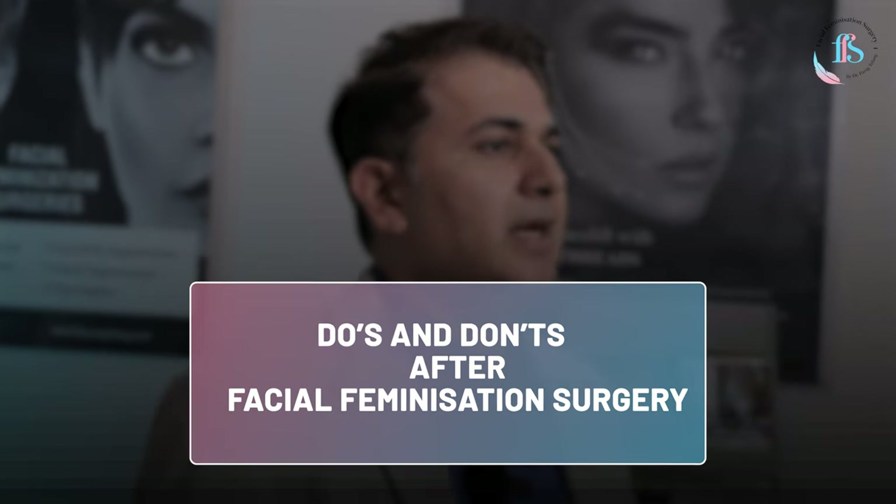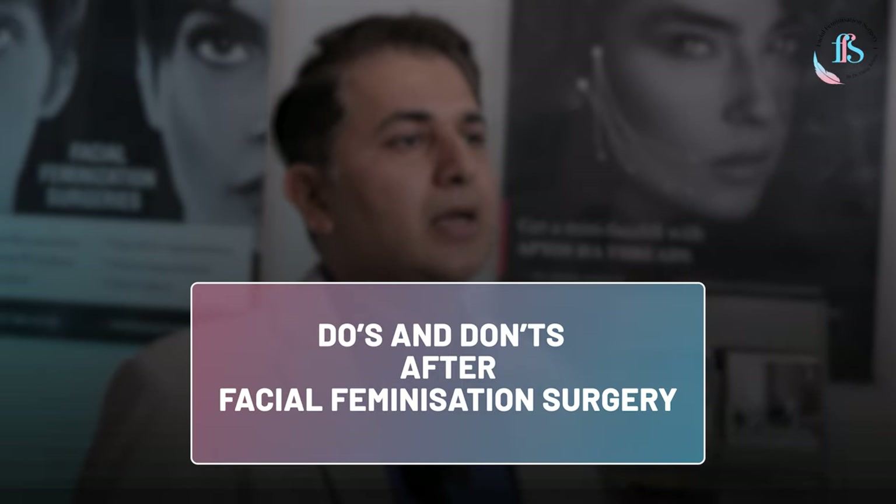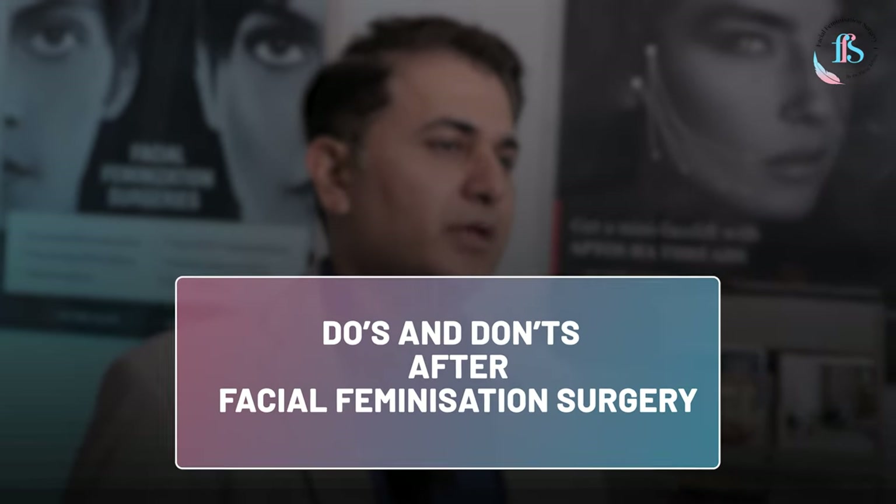The best way to plan your facial feminization surgery is to know about the recovery process before your surgery. In this video, I am going to take you step by step through the recovery process of facial feminization, what aftercare is needed, and how we can speed up the process of recovery.